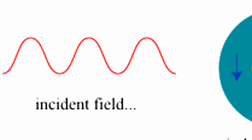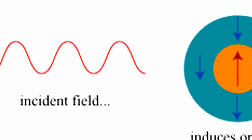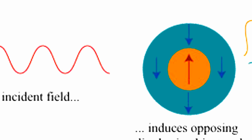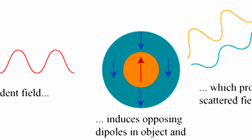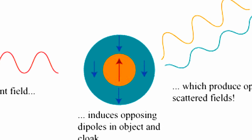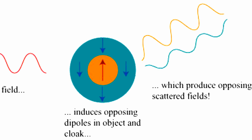The invisibility is the result of scattering cancellation, which occurs when light is refracted from an object at opposing wavelengths, which cancel each other out. The researchers were able to achieve the effect in the microwave range, but in principle, there's no reason why it shouldn't work in other ranges as well, including the visible range. It's all a matter of finding a material with the right refractive index. This research is published in the journal Scientific Reports.